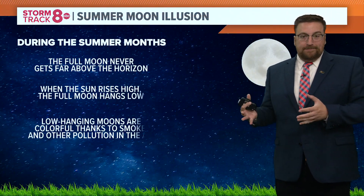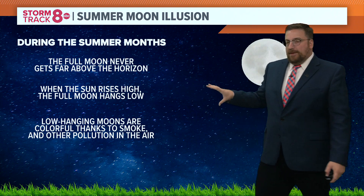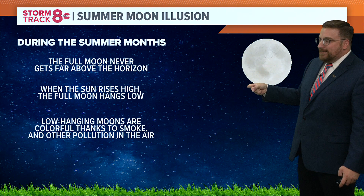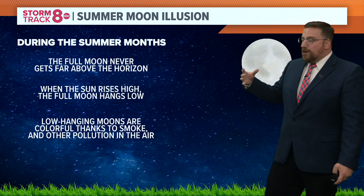There's a reason why in the summer the moon looks bigger than what it would look like, especially in the winter. The full moon never gets far above the horizon, and that is especially true in the summer — it hangs much, much lower. So when the sun rises high in the summer sky, the moon is the opposite. It hangs much lower, and low-hanging moons are more colorful as well.